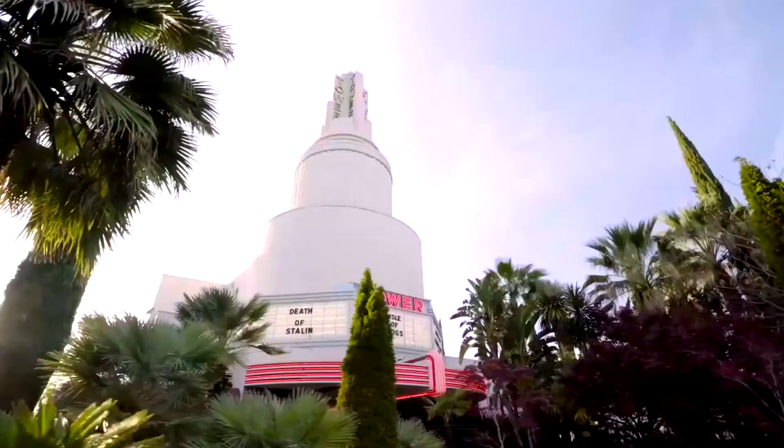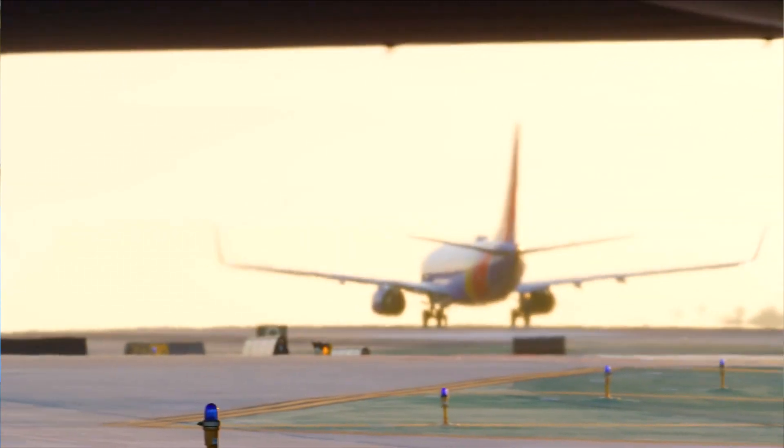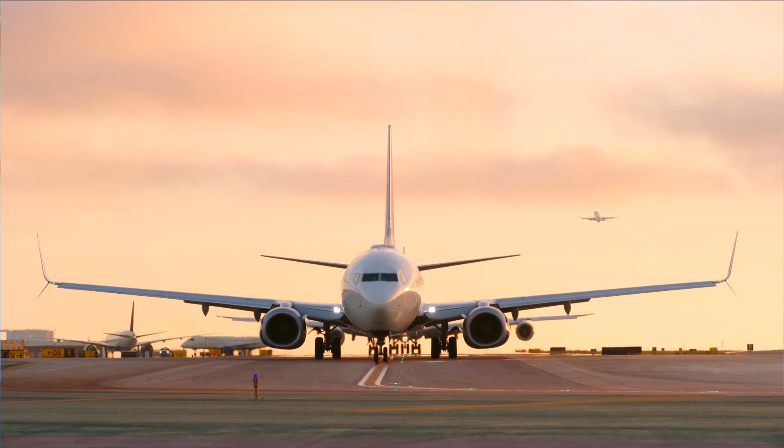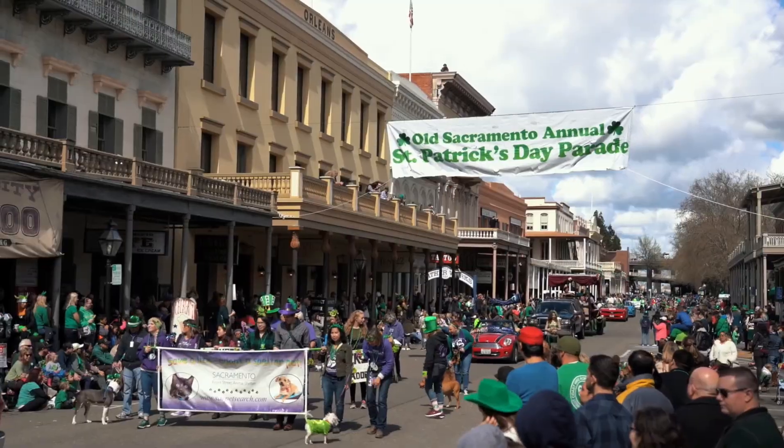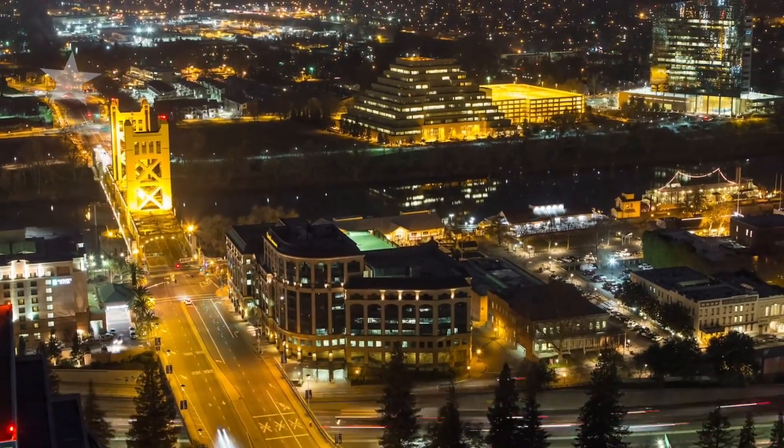We are 15 minutes from the Sacramento International Airport. We are 15 minutes from old downtown Sacramento where music festivals happen and Fourth of July celebrations. Now, let's head inside.